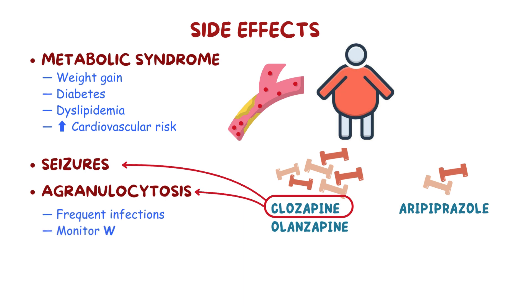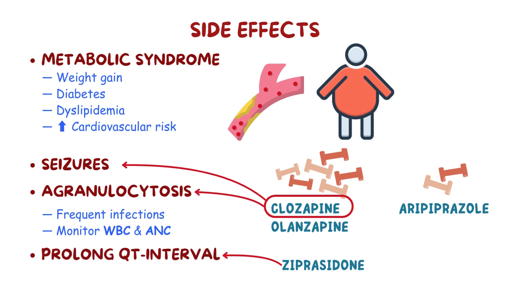Because of this, the white blood cell count (WBC) and absolute neutrophil count (ANC) need to be monitored, so clozapine is only used in individuals that don't respond to other antipsychotics. Finally, atypical antipsychotics, especially ziprasidone, can prolong the QT interval and should be avoided in people with arrhythmias.